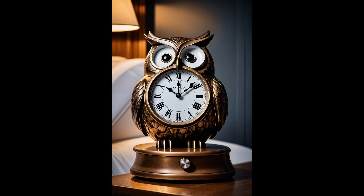Imagine waking up to an owl staring back — not in your window, but on your nightstand. The owl nightstand clock isn't just a way to tell time — it's a conversation starter. With its clock face nestled cozily in its belly, this adorable accessory brings a whimsical touch to any bedroom, proving practicality can also be cute. Why settle for a mundane time teller when you can have a guardian of the night keeping you punctual?